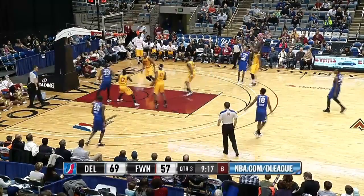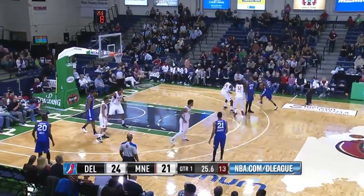Here is Jones with it. Pulls up over Harris and he hit a tough two. Harris was right there defending. So they cut the lead in half. 13 on the shot clock.